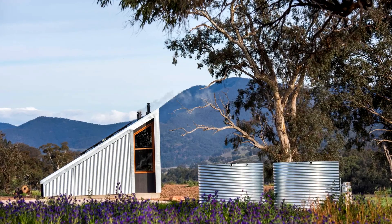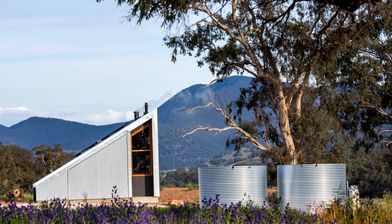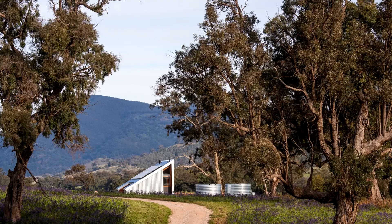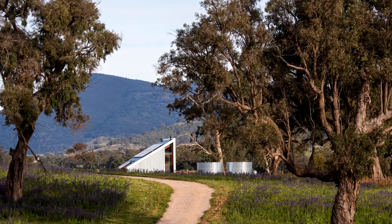Bringing to mind Scotland's tin house, Gawthorn's Hut is named after the historical owner of the farm it's installed on in Mudgee, New South Wales. In a nice touch, it incorporates recycled bricks from the remains of his original cottage. The cabin is finished in galvanized steel and wood.